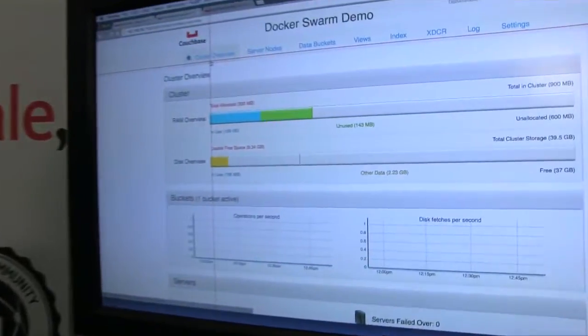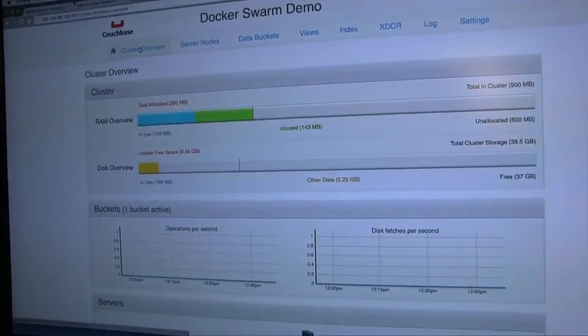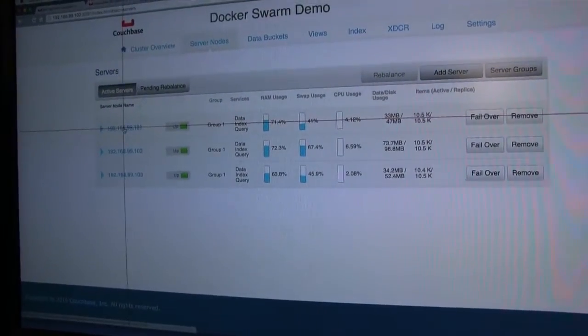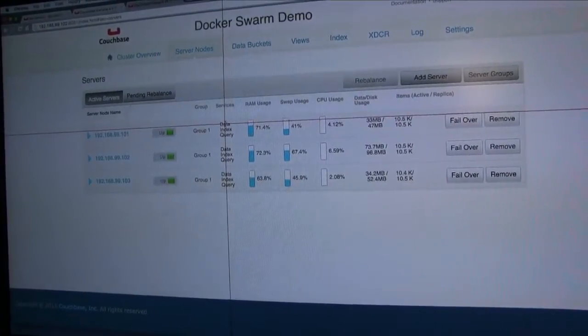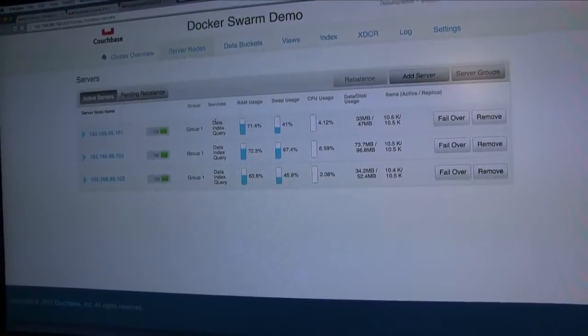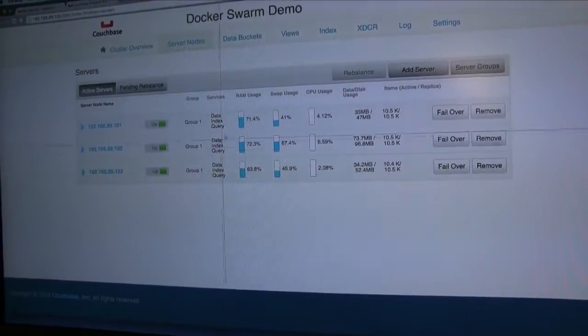What you see here is the Couchbase web console. This is the very top page. If we look at server nodes, you can see there are three nodes. Each node shows exactly what services are running. In a document database you need data, index, and query service, and you can see those three services are running here.